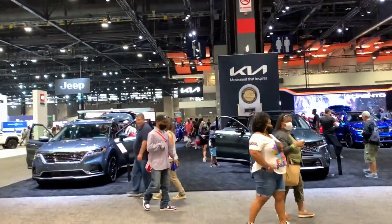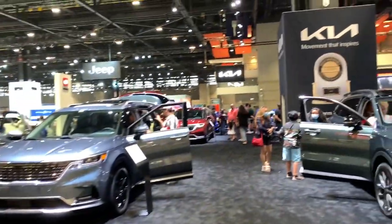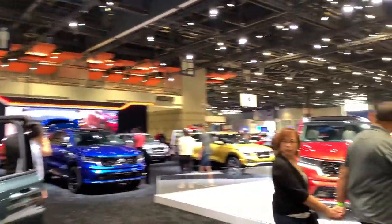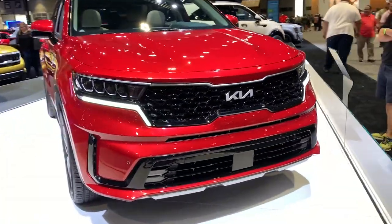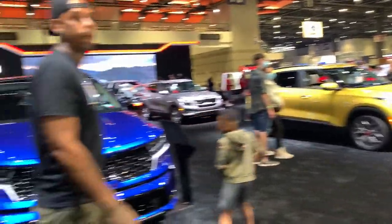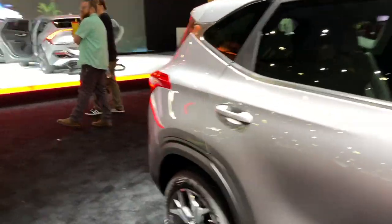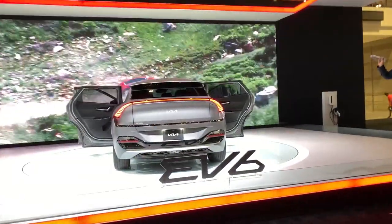Kia is a star here. We've got the Carnival — their MPV, don't call it a minivan. It looks really, really nice. We've also got the new Sorento, which looks gorgeous. I love the new Kia logo — looks very fancy, though I'm not sure why they couldn't just use the one from Asia, which I feel looks fancier. Maybe it's too similar to Lexus. We've also got the Seltos here — a popular subcompact car, really attractive, and a good competitor to the Volkswagen Taos.